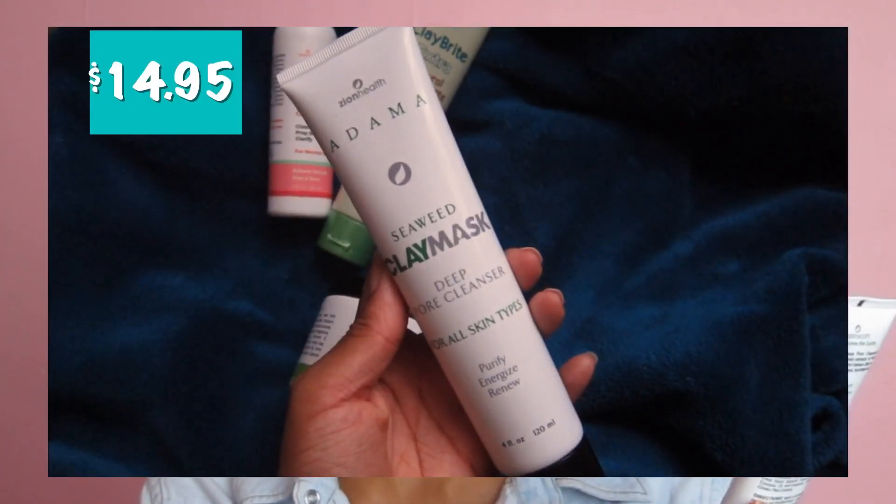This is a seaweed clay mask — a deep pore cleanser for all skin types. I already used this once literally the next day I got it because I was really excited. I won't use it again since it's only been three days and yesterday I used the peeling solution. But basically it goes on really nice — it's kind of like the Indian healing clay mask, but not as thick or as strong, much more gentle. It washes off very easily so you don't have to worry about scrubbing.